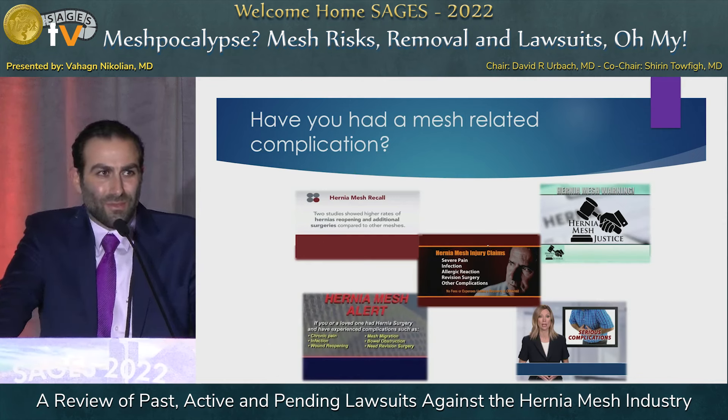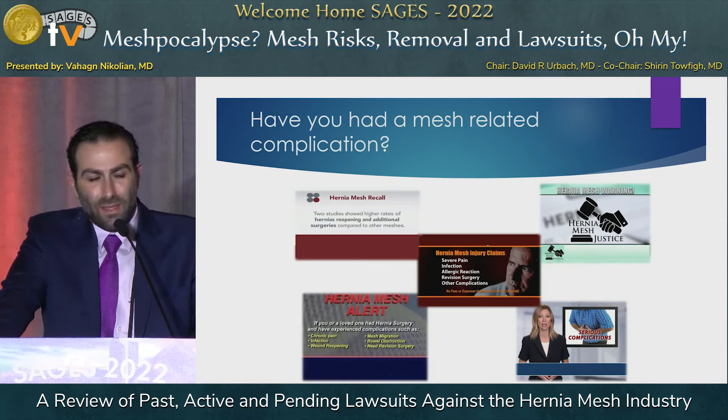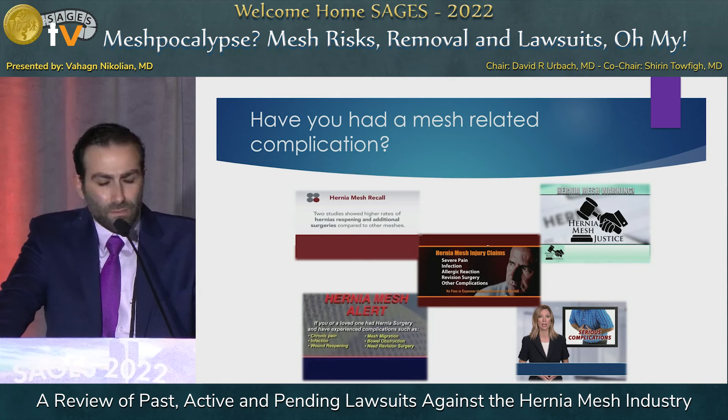We've all seen the late night commercials and the ads on the internet, and we all hear from our patients about mesh lawsuits and whether or not mesh is a problem. A lot of the content of today's presentation is based off conversations I had with mesh litigation lawyers who were involved in multi-billion dollar trials. All of them have asked to remain unnamed.